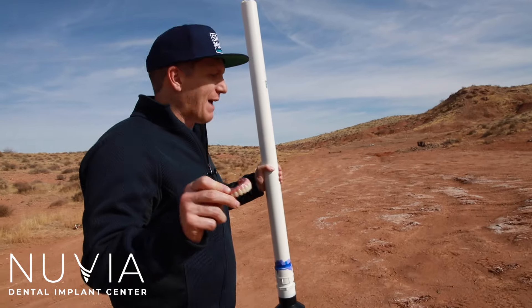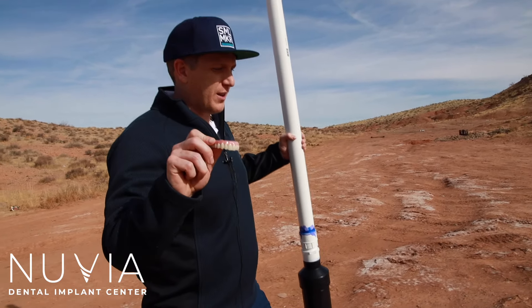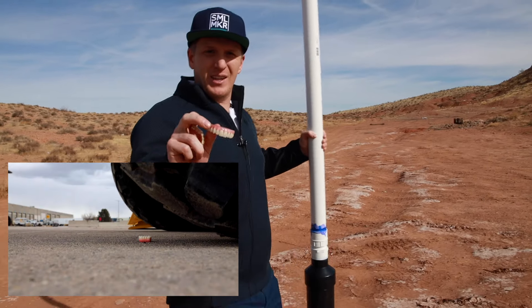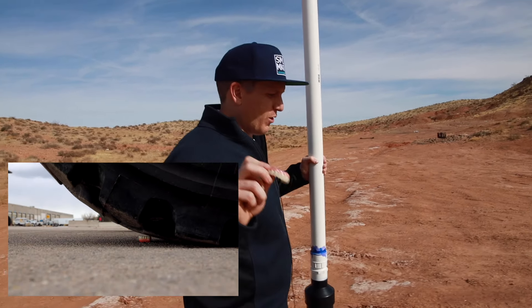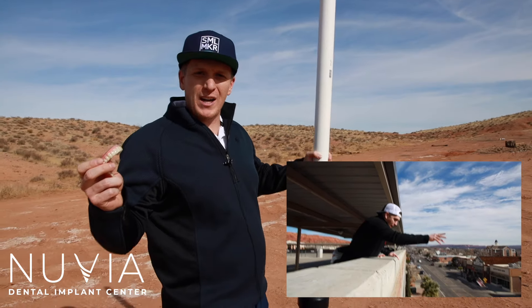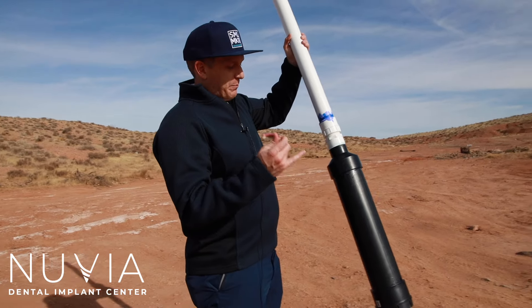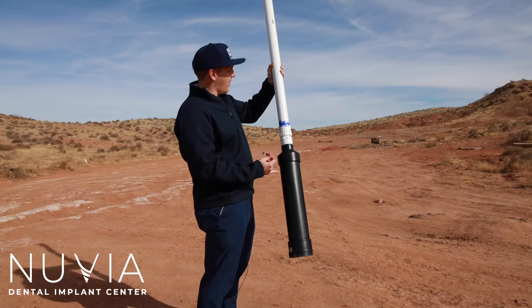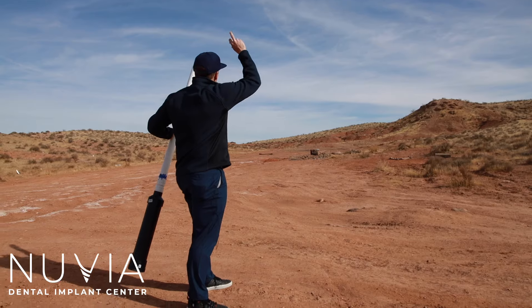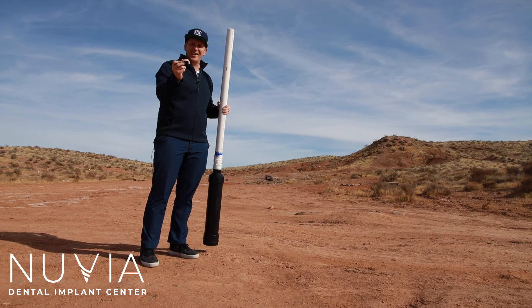If you haven't seen our other videos, like when we ran this over with cats — meaning the big tractors — we also threw it off a four-story parking garage. If you haven't seen those videos, you've got to go and watch. And now we're going to be shooting it out of this potato gun — 3,000 degrees Fahrenheit, 300 yards up, probably 300 yards in the distance — to see what happens with these teeth.